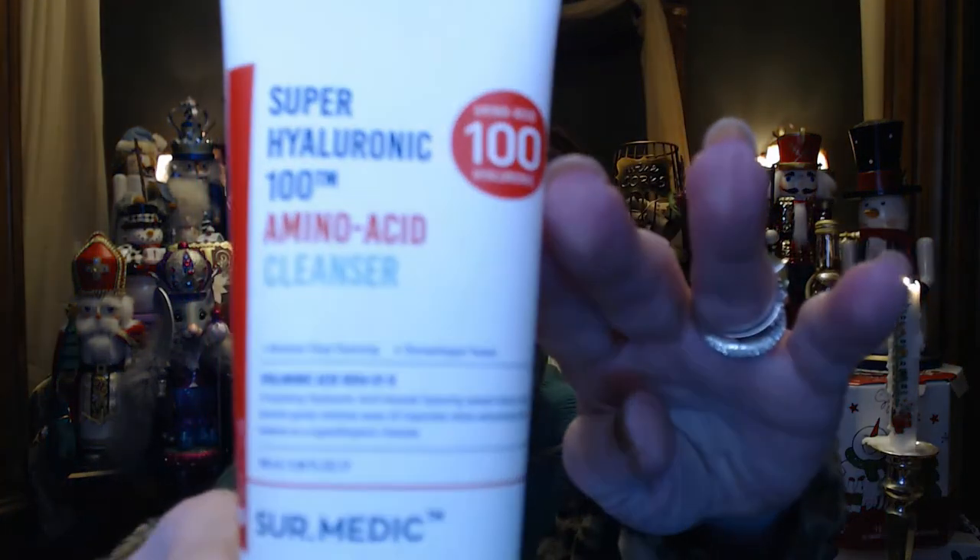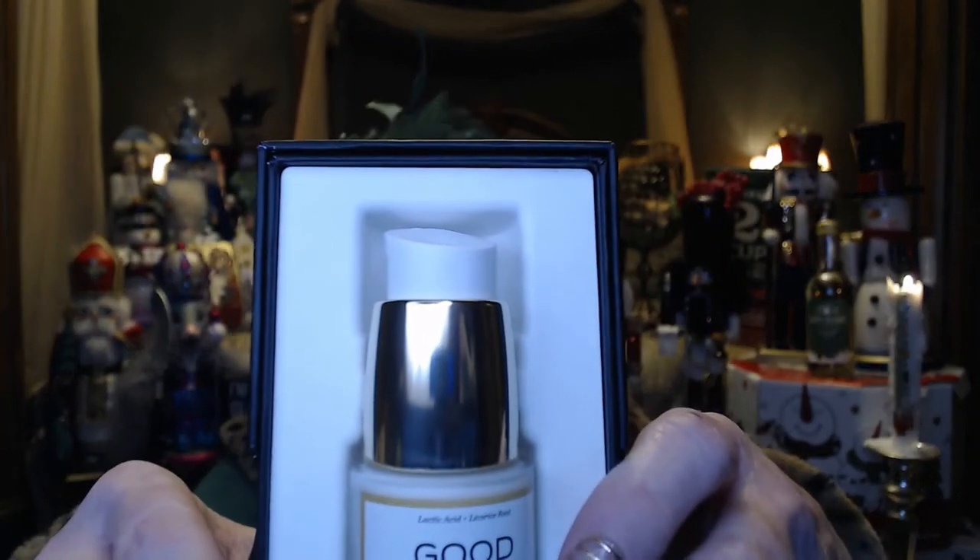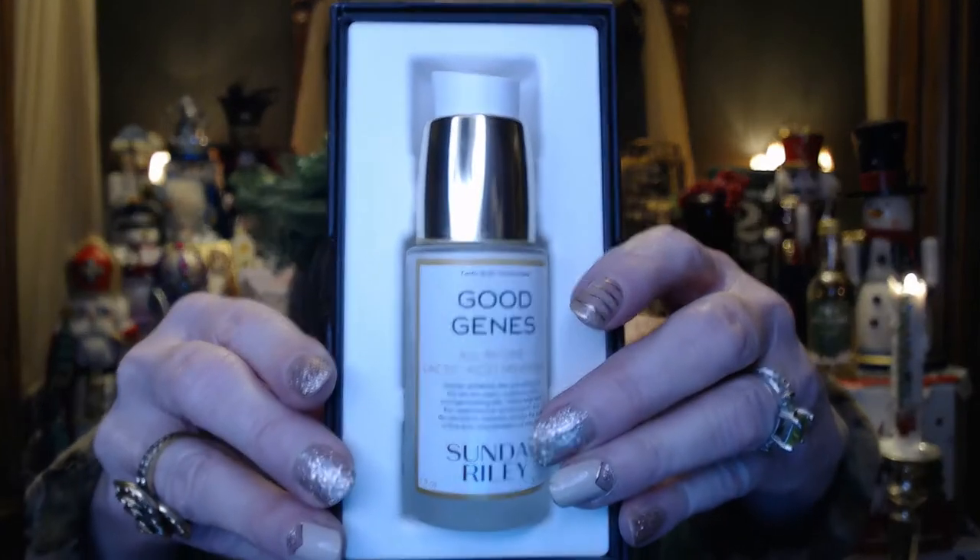Now I have no idea where my explanation of where everything went on this — it's been from September. But this bag would have cost me $28 and I think I got a really good deal on it. So the first thing I'm pulling out is a super hyaluronic amino acid cleanser. I love getting cleansers. We also got some Sunday Riley Good Genes, which is an all-in-one lactic acid treatment. That's a good brand that most people seem to love.